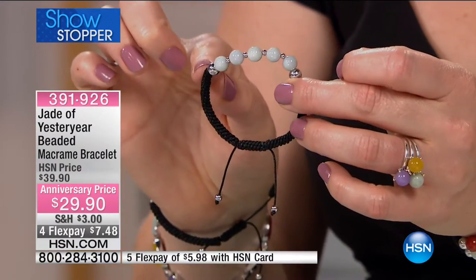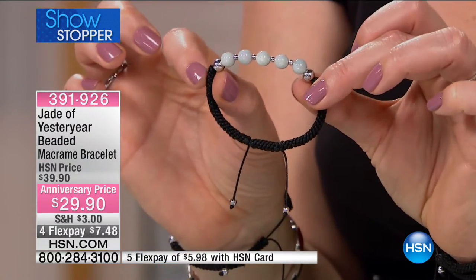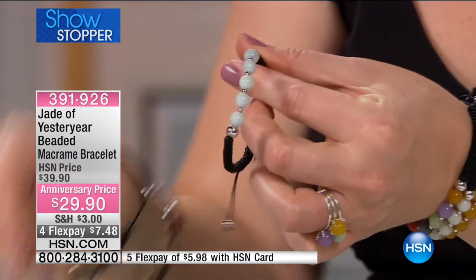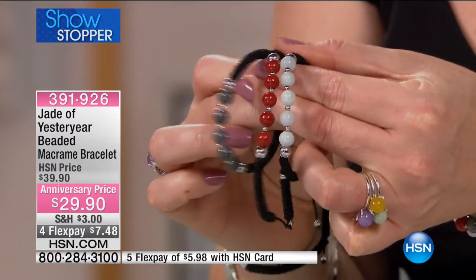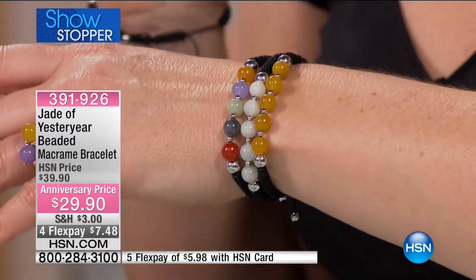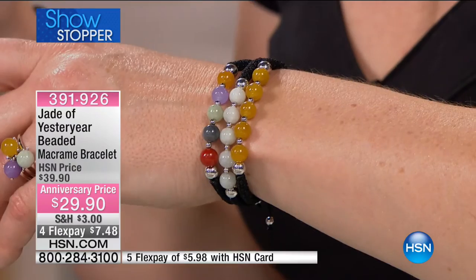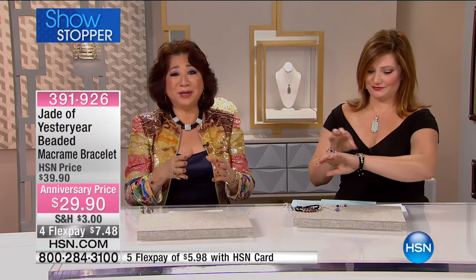Between all of the genuine jade eye, you've got sterling silver smaller beads, and then two larger beads to sandwich all of your genuine jade eye. You have it in green, red, charcoal — which is almost sold out — multi, and yellow. Hands down, this is the number one key item in the entire two-hour show.